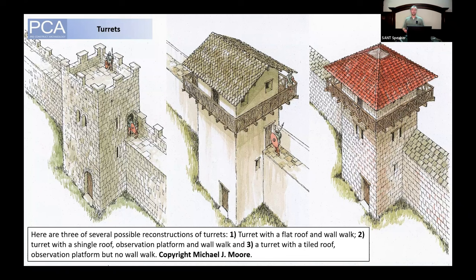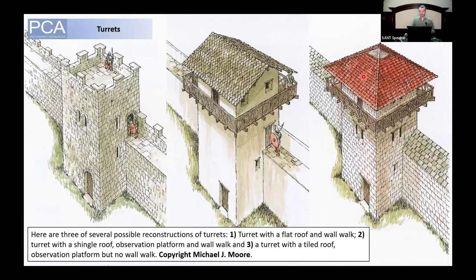There is unfortunately no archaeological evidence for the height of turrets, but the observation tower is thought to have been somewhere between seven and a half to nine metres above ground level, which would have been an easy feat by Roman engineering standards. Three possible reconstructions include: a flat roof crenellated with a wall walk; a wooden shingle roof with observation platform and wall walk; and a tiled roof with observation platform but no wall walk. There are also contemporary examples shown on Trajan's Column, built in 113 AD, which shows a window, observation platform, and thatched roof — so thatch is also possible.